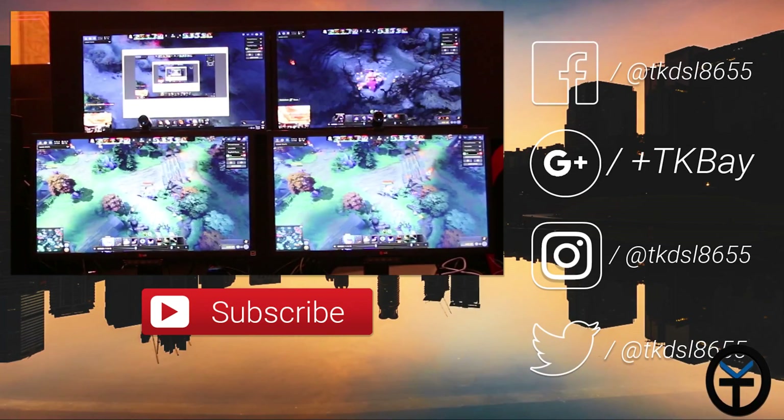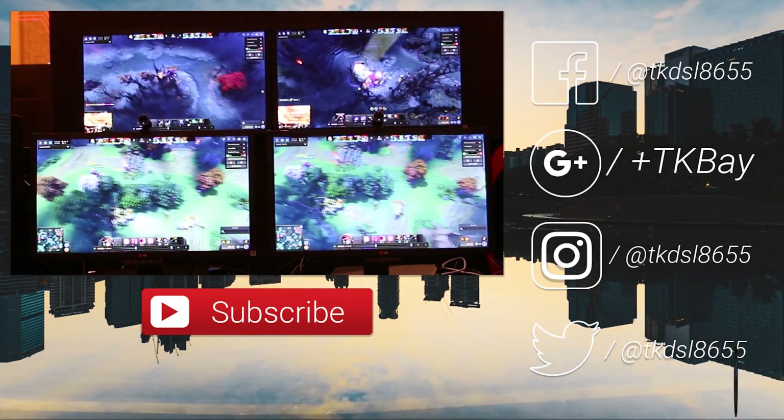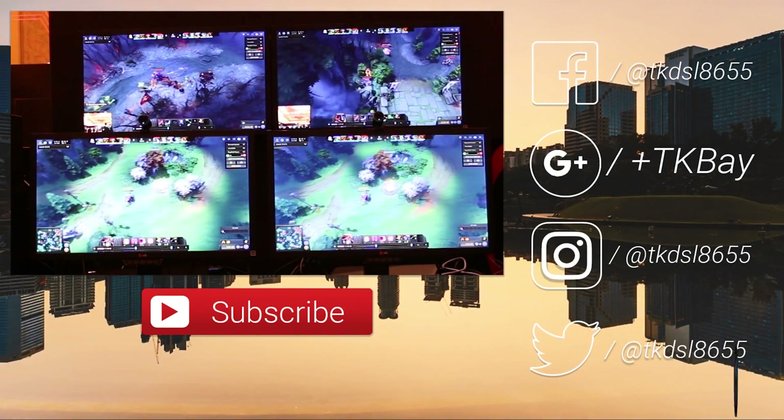About a minute later Intel finally shows up. It's not a small difference — we're talking 15 seconds for Ryzen versus about a minute for Intel. Definitely very appreciated and very telling of what this new architecture can do.